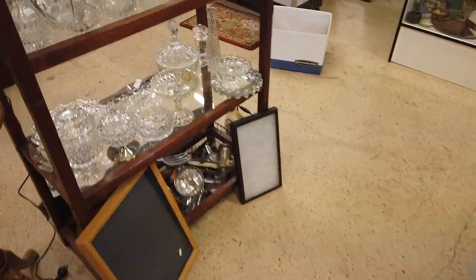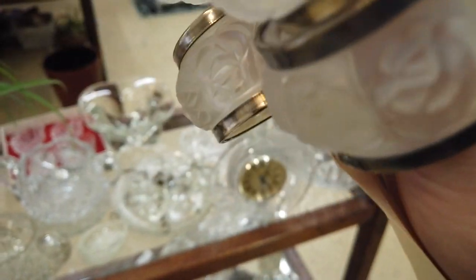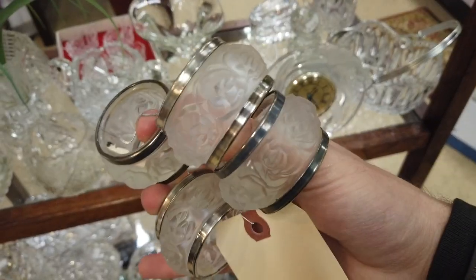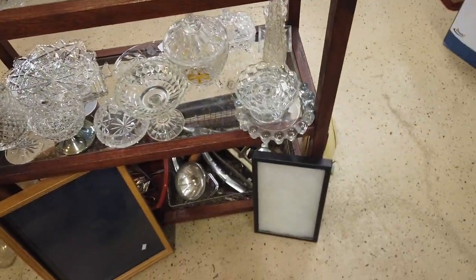They have a whole table full of blue and white dinnerware — some of that can be pretty valuable, but I don't see anything here that's really jumping out at me. They have a whole shelf with even more glassware — looks like a lot of cut crystal or pressed glass pieces, nothing super valuable. I get kind of excited about these napkin rings because they kind of look like Lalique, but I pick them up and they're just made out of plastic, so those were put back rather quickly.